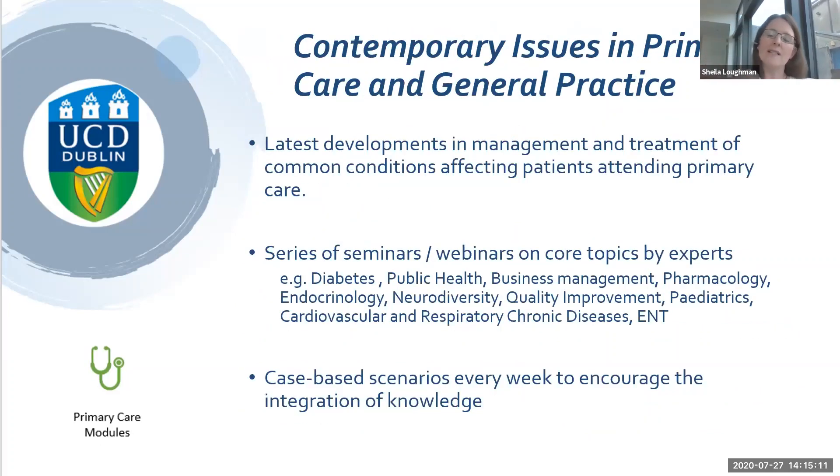In the second semester we have Contemporary Issues in Primary Care and General Practice, which I'm coordinating. This covers developments in management and treatment of common conditions for patients in primary care, as well as topics by experts in public health — for instance neurodiversity including learning disability and ADHD, quality improvement, business strategies, chronic diseases, healthcare systems, and integrated care. We're trying to include a lot of relevant and interesting content, along with some group work and presentations.